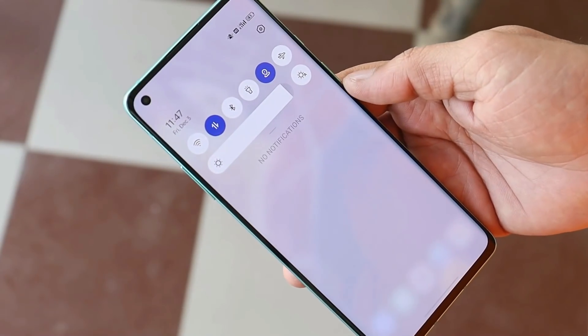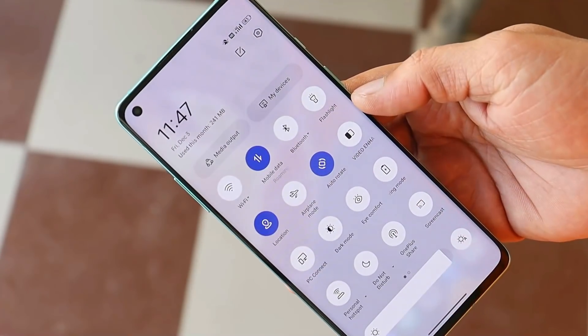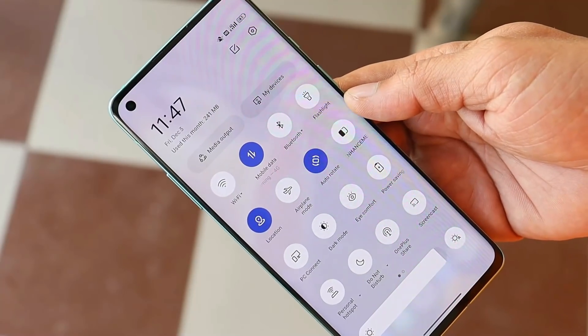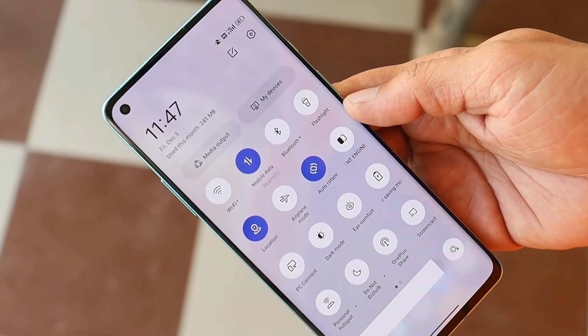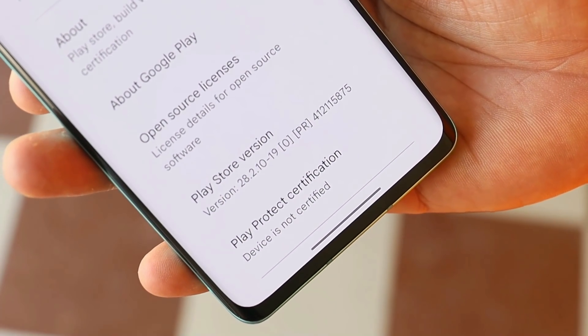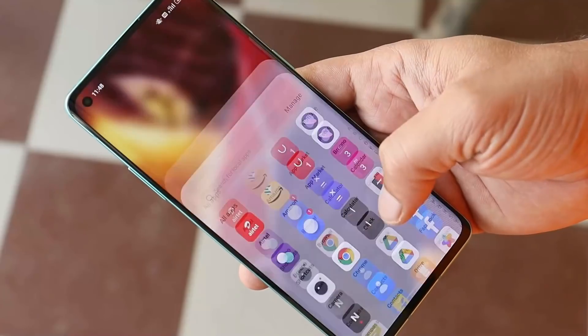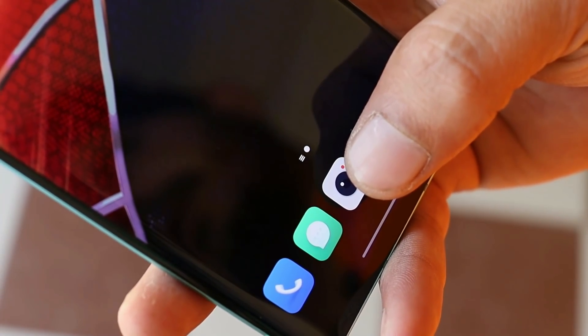I've been using this ROM since yesterday and haven't faced any major bugs yet. There are a few things you need to keep in mind before installing the ColorOS 12 closed beta files on your OnePlus 8 series. One of them is that Google Play is not certified on ColorOS 12, and because of that the SafetyNet check also fails — so these two things are currently broken on ColorOS 12.